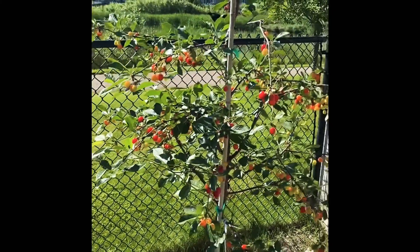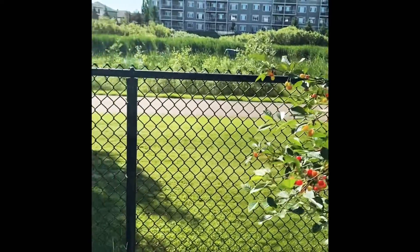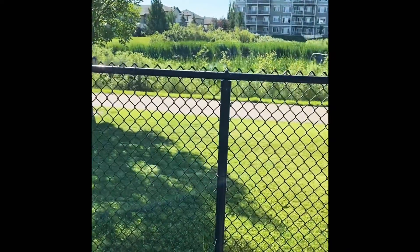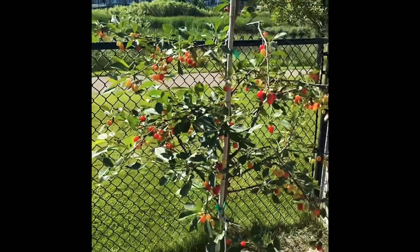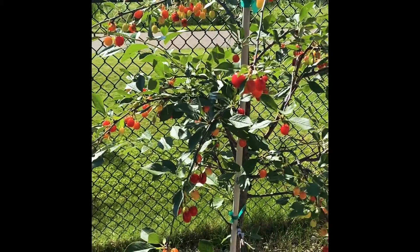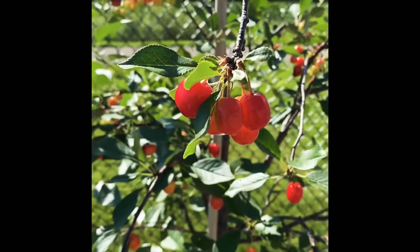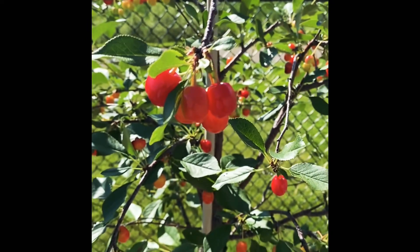We have waited a few weeks, and the Inwan's cherries have finally grown. You might be wondering why the Inwan's cherries look really small — that is because Inwan's cherries naturally don't grow that big. In a few days we should be ready to harvest, once all of them are the perfect size and color.